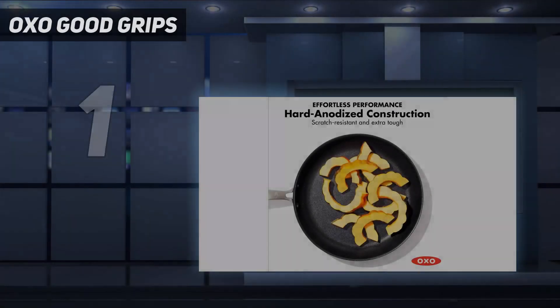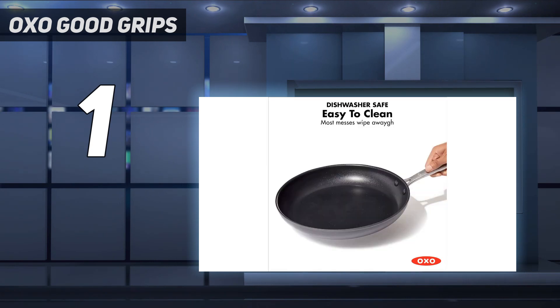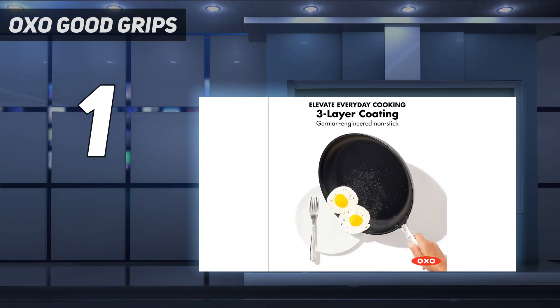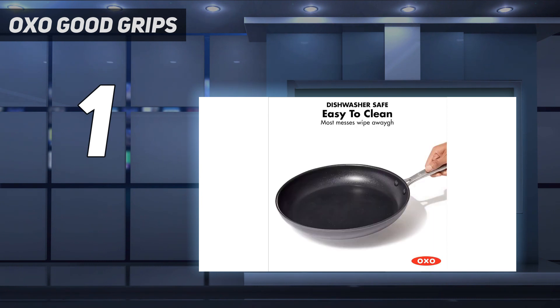And number one: the OXO Good Grips. We were pleasantly surprised when one of the least expensive pans we tested also received the highest scores. OXO's attention to detail rarely disappoints, and this 10-inch non-stick pro open fry pan was a winner from the beginning. The long metal handle was smooth with an ergonomic design that's comfortable to hold and balance, and it stays cool during use. Fried eggs moved freely without any cooking oil, and the angle of its edges made it effortless to flip over-easy eggs with the flick of a wrist. The omelet didn't stick or leave any residue, and we ended up with a dish we'd be proud to serve at a restaurant.